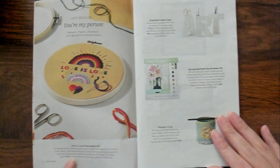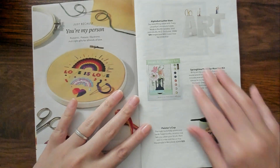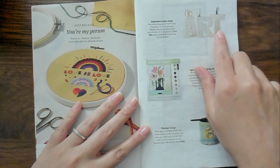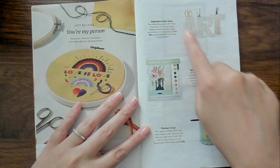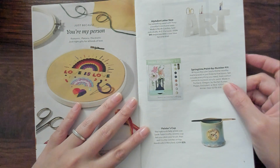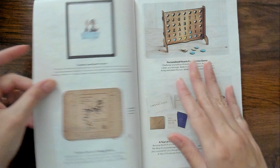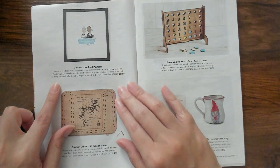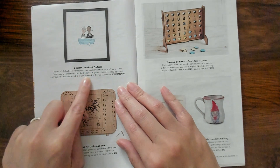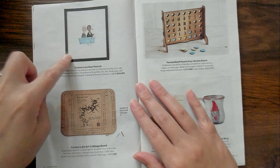Let's see. This is a love is love embroidery kit. Alphabet letter vase. It says art - there's like scissors and paint brushes, that kind of thing. Springtime paint by number. That would be fun. Painter's cup. Boat portrait - and you can customize it with the gender, the hair, the body type, and the clothing. That's kind of cool. I like that.